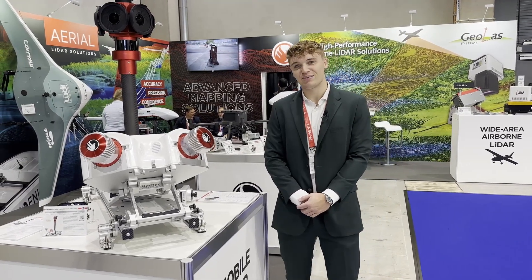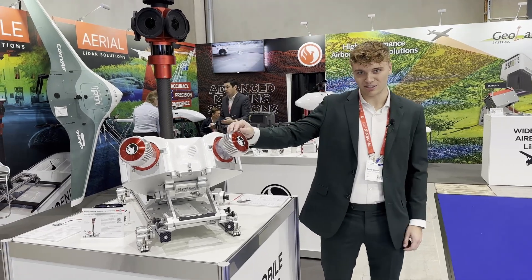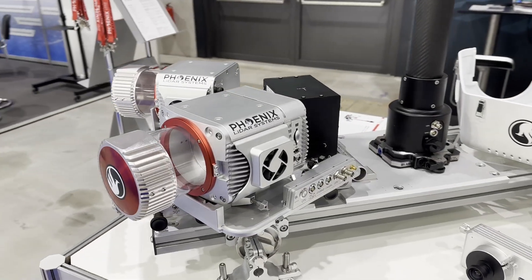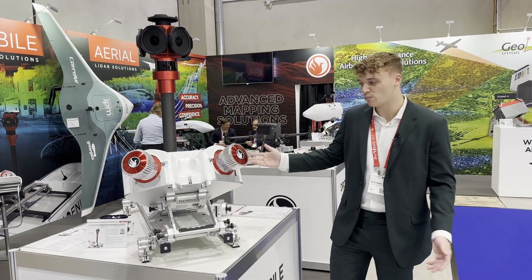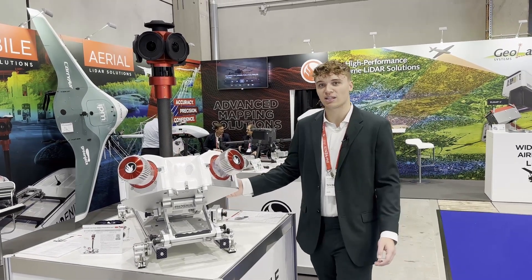This system is based around two Regal VUX1 UAV scanners, each operating at 1.2 million points per second, so a total of 2.4 million shots per second with this setup.